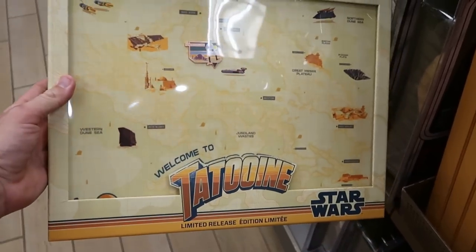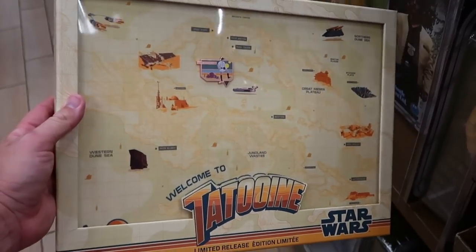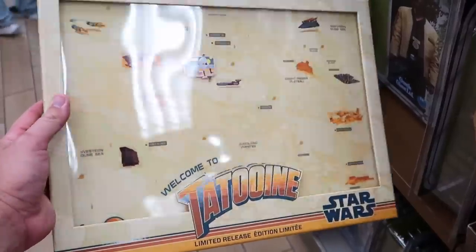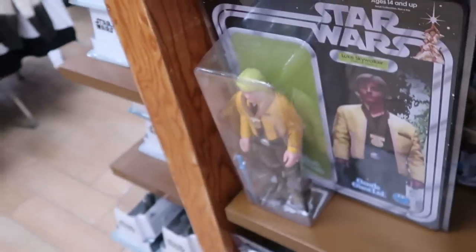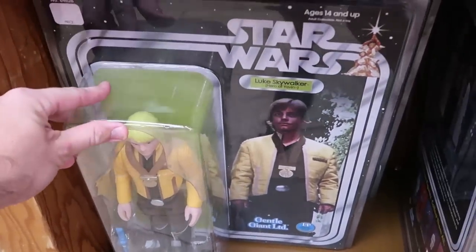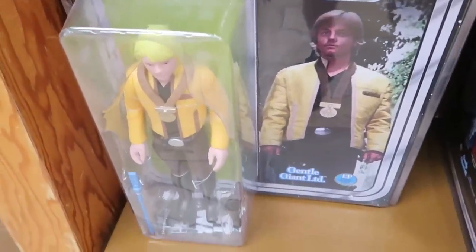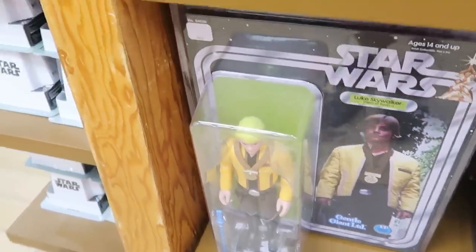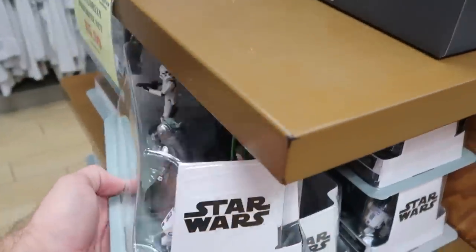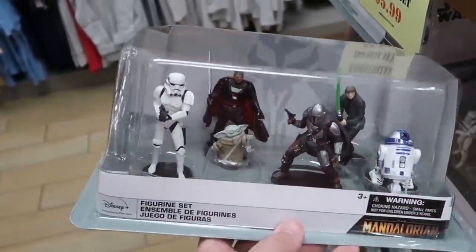A really fun Star Wars offering — it says 'Welcome to Tatooine,' a limited release pin board with a couple of different pins at $24.99 from $50. They also have awesome Luke Skywalker action figures in original-style packaging — enormous, comes with a lightsaber — $49.99 marked down from $100. And they still have some Mandalorian figurine sets with six different figures at $5.99 from $20.